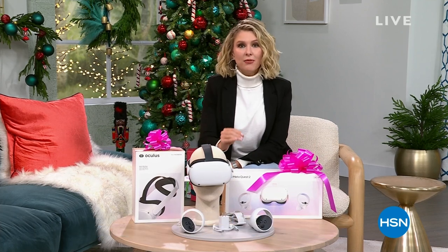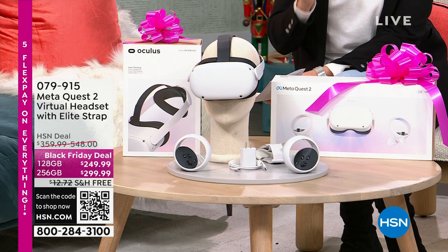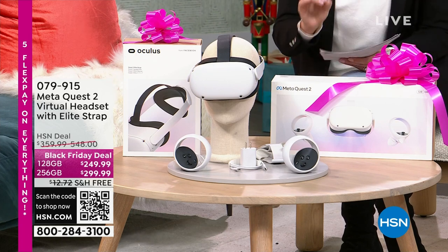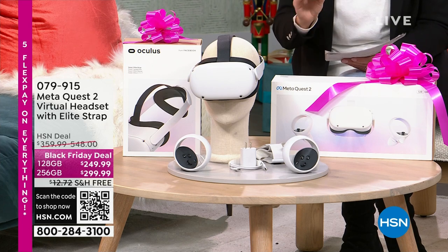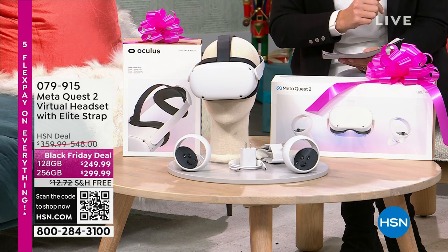What you're thinking of is those several-hundred-dollar items that are hopefully maybe a couple hundred dollars off. That is what we have here. We have the actual true Black Friday crème de la crème. This is that item. This is over $250 off if you're going to get the 256 gigabyte, $110 off the 128.